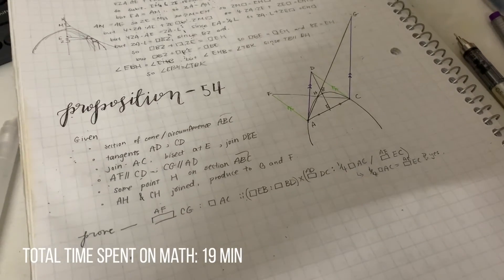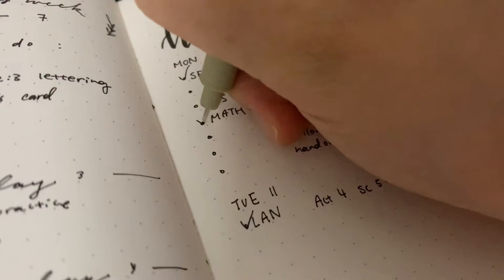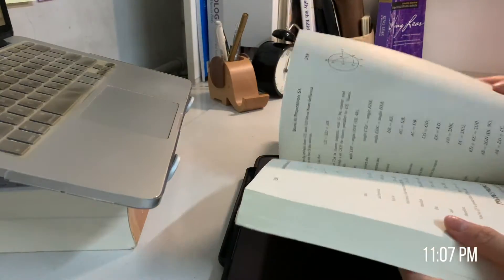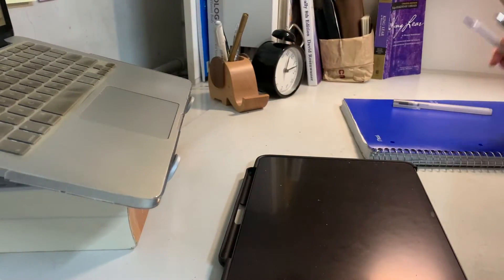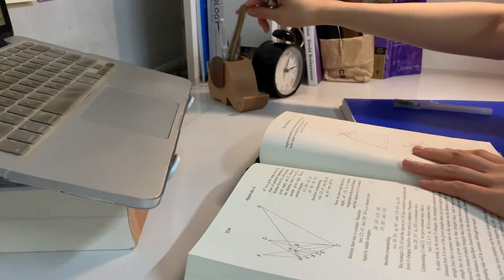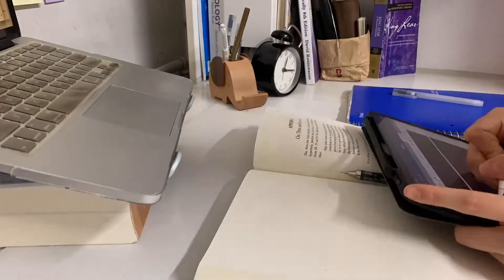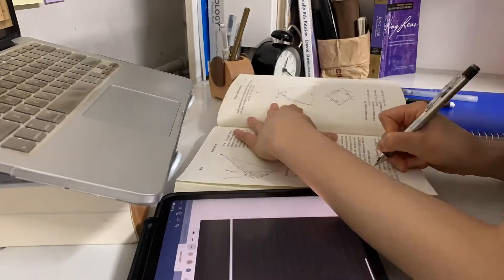Now that I finished that, I was going to move on to the appendix but I couldn't find the passage we were supposed to read. So I decided I'll read Apollonius's letter to Eudaimus first. For readings, I also take notes as I go, or else I tend to forget what I read — and that's not good.